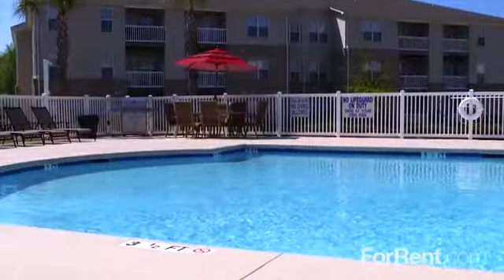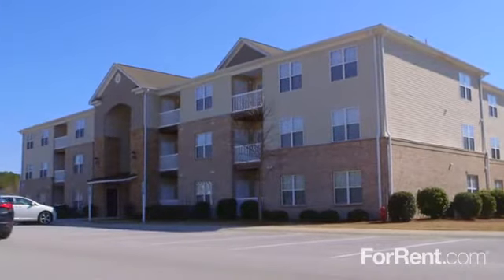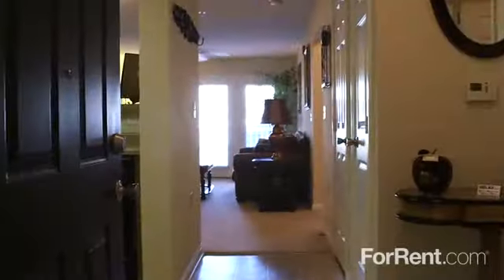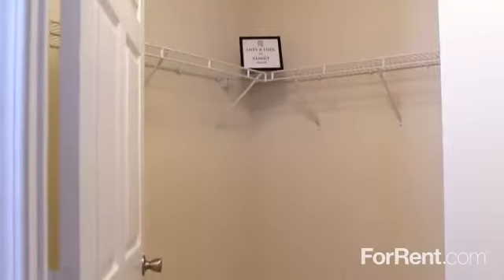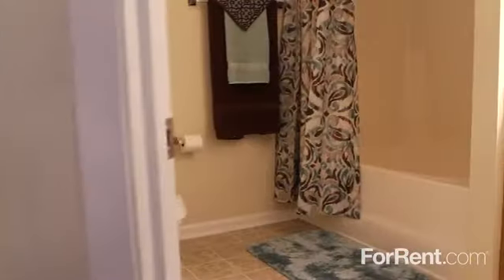In addition to our outstanding amenities package and professional service, Piedmont Plantation offers beautiful one, two, and three-bedroom apartment homes with huge walk-in closets, stylish ceiling fans, and bathrooms with plenty of storage.